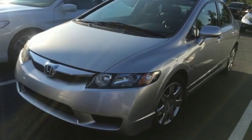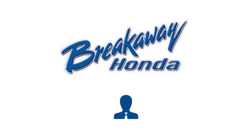See it for yourself when you take it for a test drive. Call, click, or stop in today.